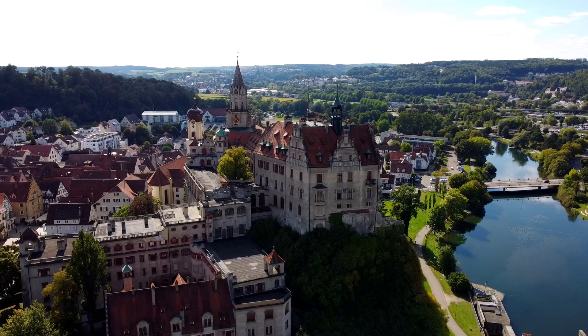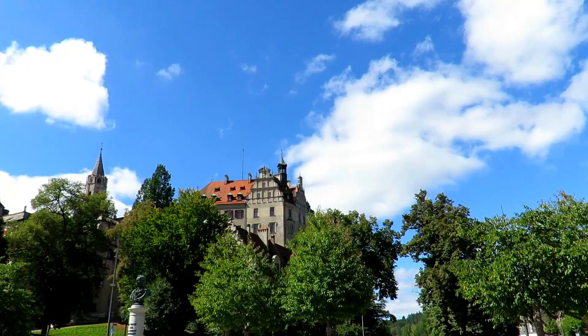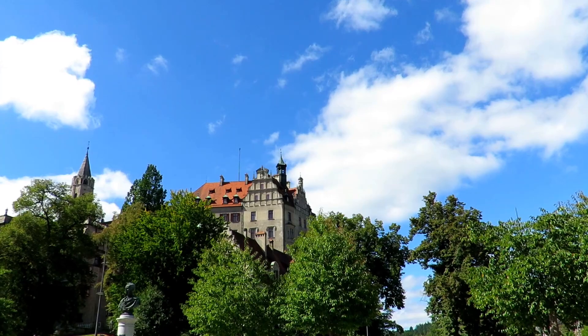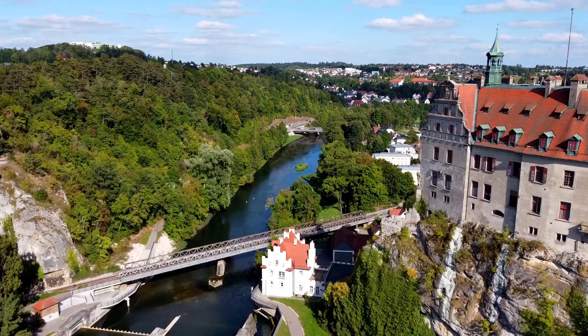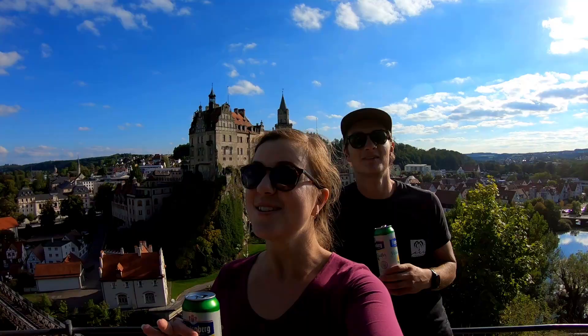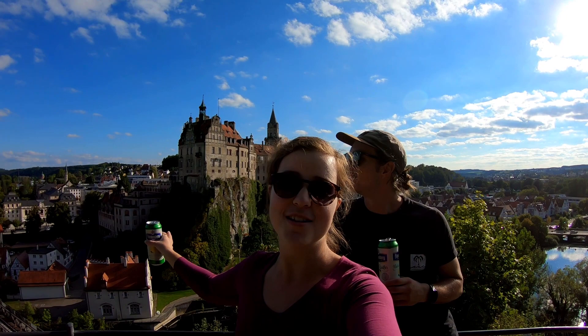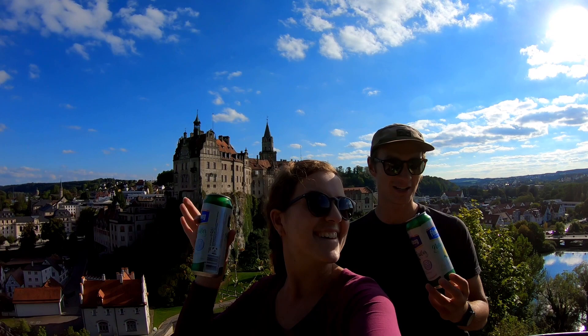It also boasts of being the second largest castle in Germany with a whopping 420 rooms and miles upon miles of corridors. Back in the day, anybody who was anybody was at this castle — it is most certainly the pride and joy of this quaint little town. That was Sigmaringen and its fairy tale castle, which is so stunning. We even got ourselves a pretty common German drink called a Radler.